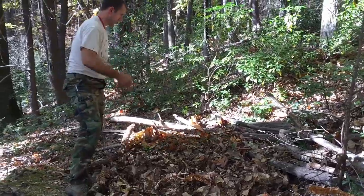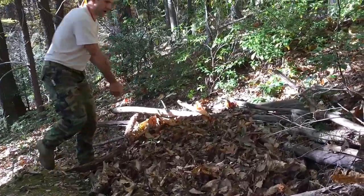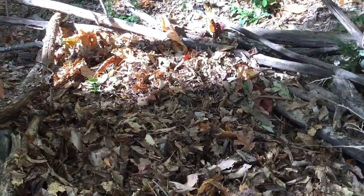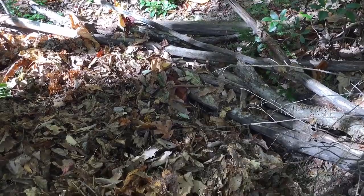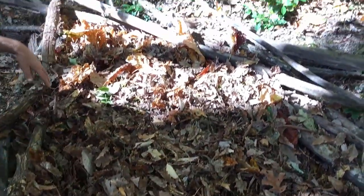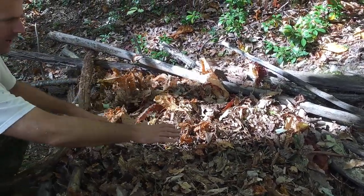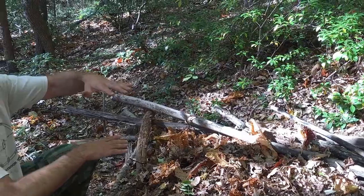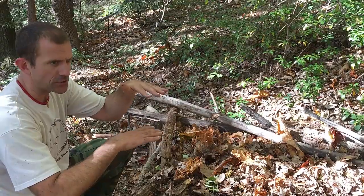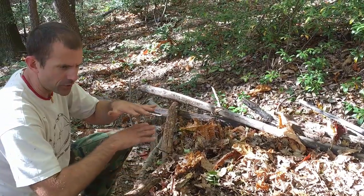We've filled up the inside of that framework with leaves. From the top of the leaves down to the earth we have about two and a half to three feet of leaves, generally uncompressed. In the process I patted the leaves down and adjusted them, because ultimately when I sleep in this, my body weight through the night will compress that two-and-a-half to three-foot leaf bed down to about four to six inches — and that is what you need for an effective conductive heat insulator.